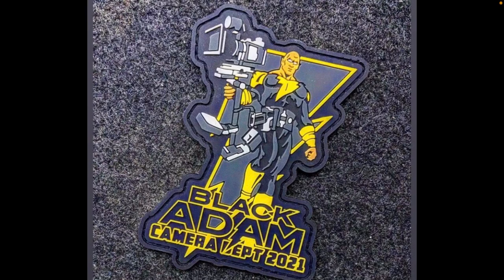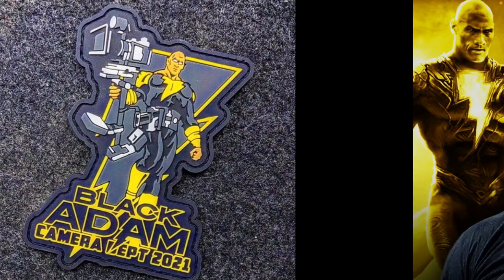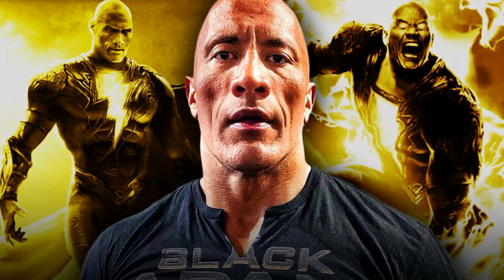So, you ready for some pointy ear Dwayne Johnson? I wasn't expecting it, and I don't really think it's something we needed, but we'll see how it actually looks. I feel like it's going to look kind of weird, but you know, it's comics accurate, so I might as well accept it. Just another quick update on the upcoming Black Adam movie. Let me know your thoughts in the comments below — what do you think about these new looks at the JSA as well as Dwayne Johnson's pointy ears?